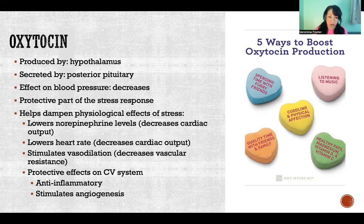Oxytocin helps dampen the more damaging physiological effects of our normal stress response. It will actually lower norepinephrine levels — norepinephrine acts on the heart, increasing heart rate and force of contraction, both of which increase cardiac output. So oxytocin counteracts those effects by lowering heart rate, decreasing cardiac output, and stimulating vasodilation to decrease vascular resistance. It also has other protective cardiovascular effects, including being anti-inflammatory and stimulating angiogenesis — growth and repair of blood vessels.